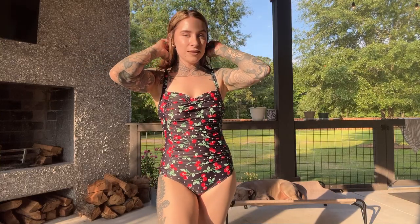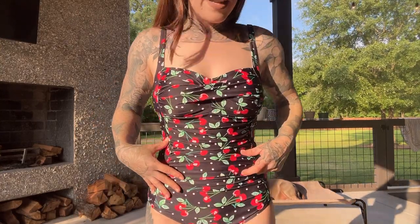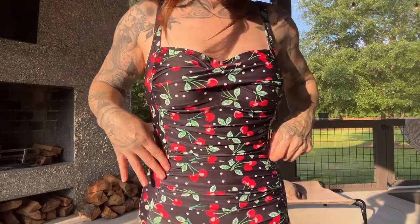I typically wear one-piece swimsuits on the beach just so that I can run around, feel covered, and not be self-conscious. So I feel like this is a very form-fitting and slimming type of one piece.